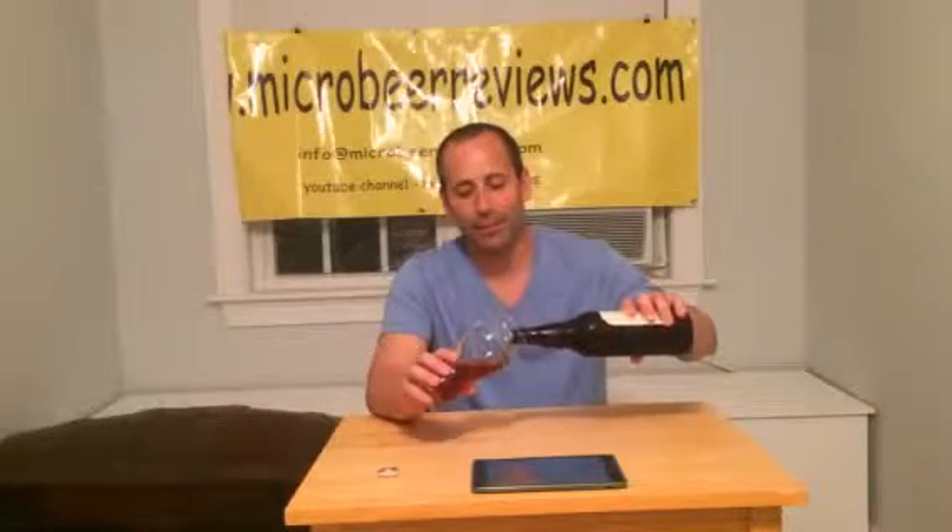That's why craft beer has become so popular — it's an experience. It's not just open up a can and slug it down. You savor it. You look at it. You smell it. You talk about it. You make videos about it. You have websites about it. It's awesome.